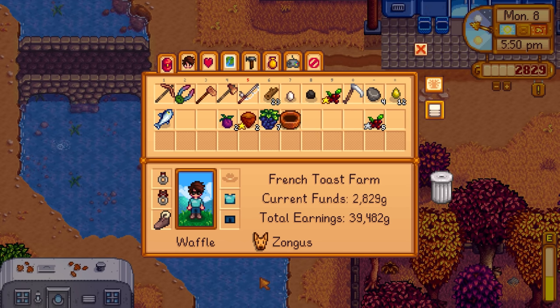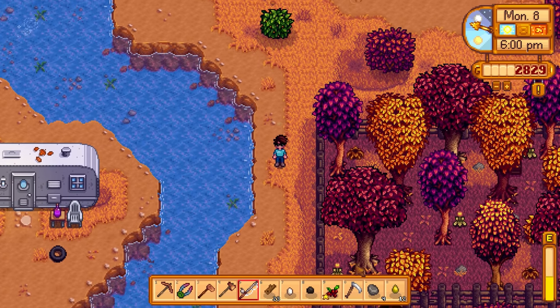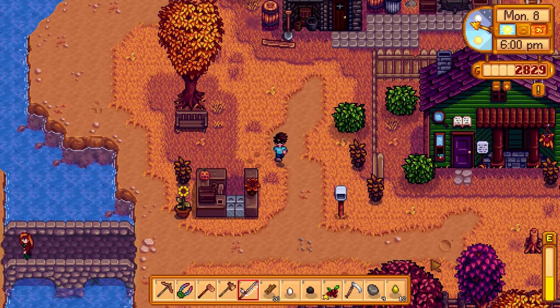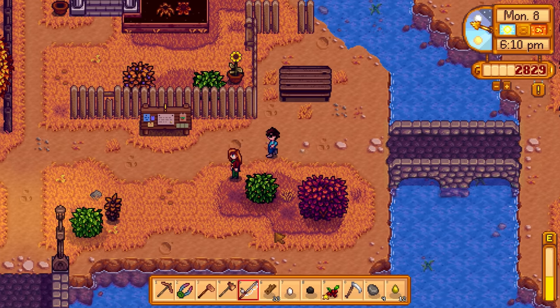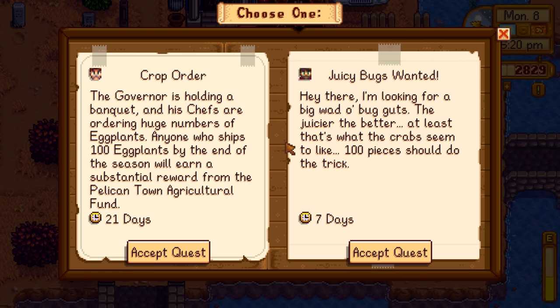What about beets - wasn't that a fall item? I might have mixed it up. The crop order board: someone wants 100 eggplants shipped by end of season for a substantial reward. The governor is holding a banquet. We have 21 days to do that, which is a lot of time. How long does an eggplant take to grow?